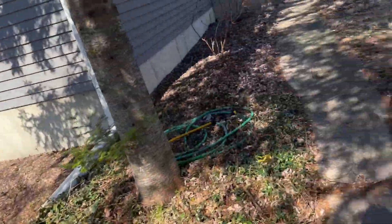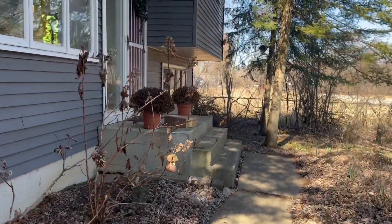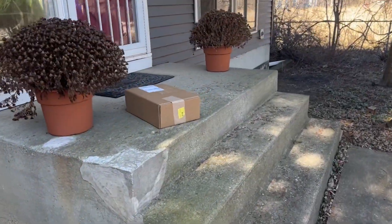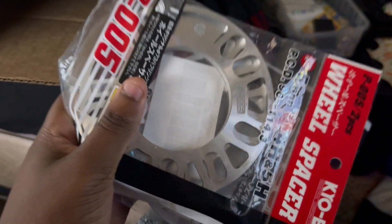Springtime is upon us, ladies and gentlemen — the build is back on, it is March. From all these videos going up, you can see the upload schedule is very inconsistent. We have a package on the front porch. My parents don't realize I'm picking this stuff up and bringing it inside. In this box — just what I'm looking for: two sets of spacers, five mils, perfect for the FRS.